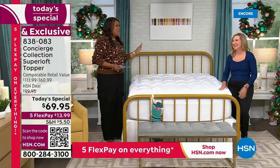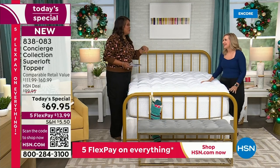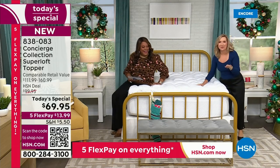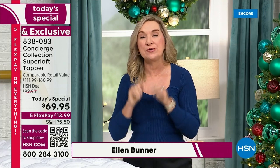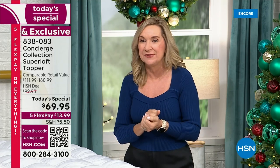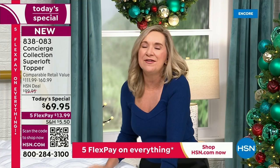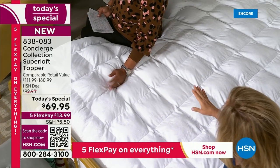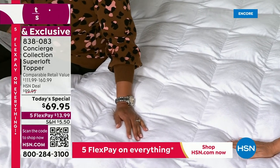Oh my goodness, Ellen, I love when you're here. I'm so excited! The last time we worked together I bought another mattress topper — my husband's going to get you — and now I've got to get this one. Once you touch this micro mink, there's no going back. Super loft has been our number one seller in the Concierge brand for over 10 years. I love being able to sell something I've personally used every single night. It changed my life when I started this job five and a half years ago.